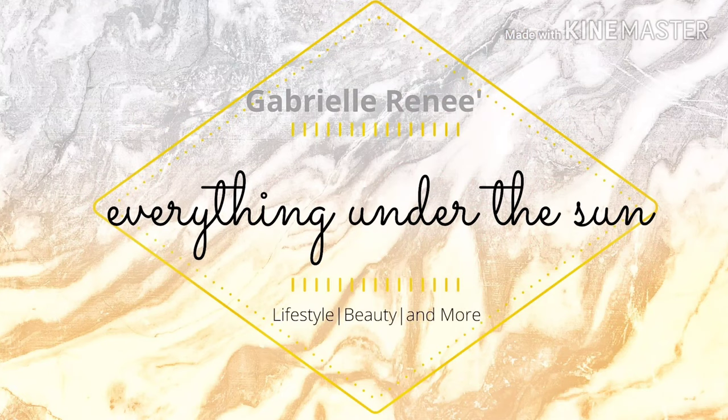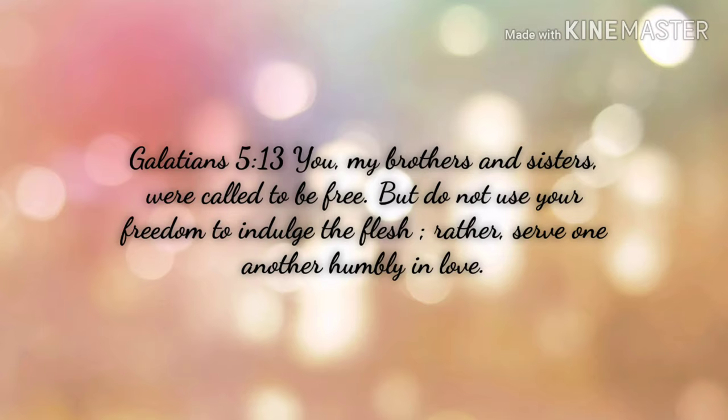Hi everybody, welcome to my channel. My name is Gabby and this is Everything Under the Sun. I am taking full advantage of the natural light because my ring light has not come in yet. I wanted to do this video today to kind of share with you guys something that's been on my heart. I am a giver and one of the things that has been on my heart for the last couple of weeks is to do some blessing bags.